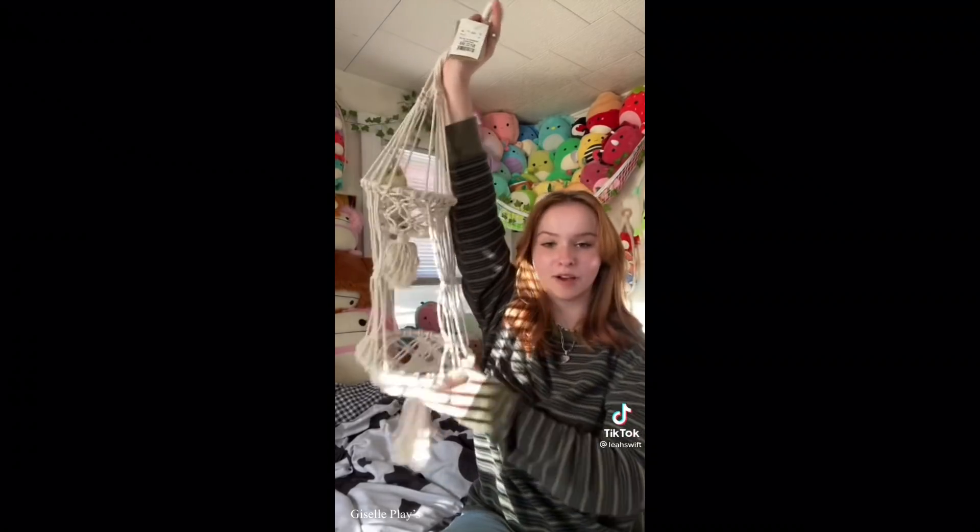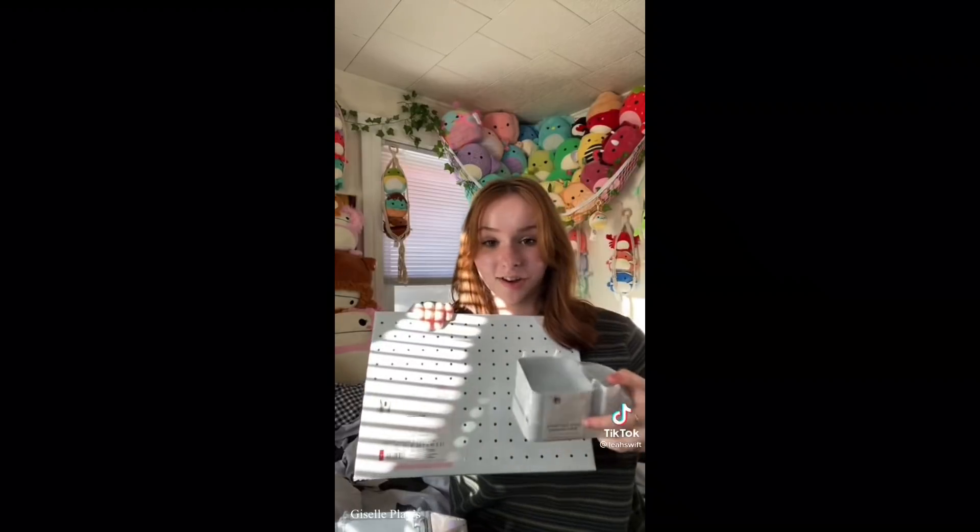I bought a macrame thing from HomeGoods - it's for plants but I'm going to use it for Squishmallows. This lamp from Target is a clip-on so it doesn't take up desk space. I'm super excited about a metal pegboard from Target - you buy little cups with hooks that hook onto the pegboard. Also from Walmart, a padded mattress topper because dorm mattresses suck, and a mesh laundry bag.